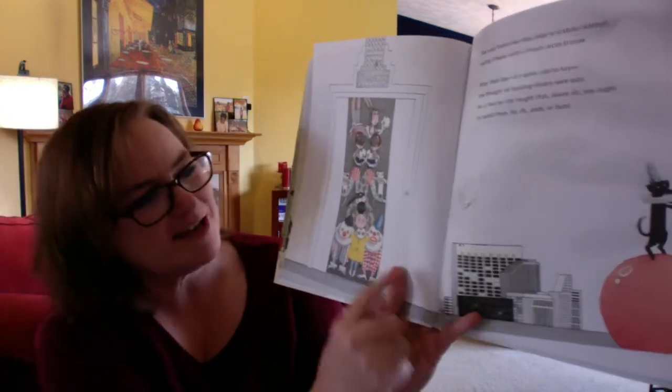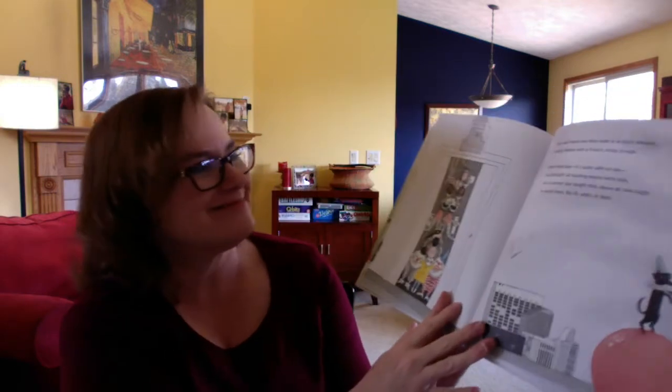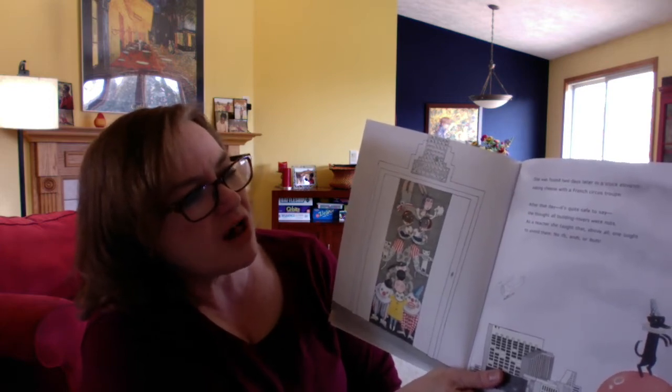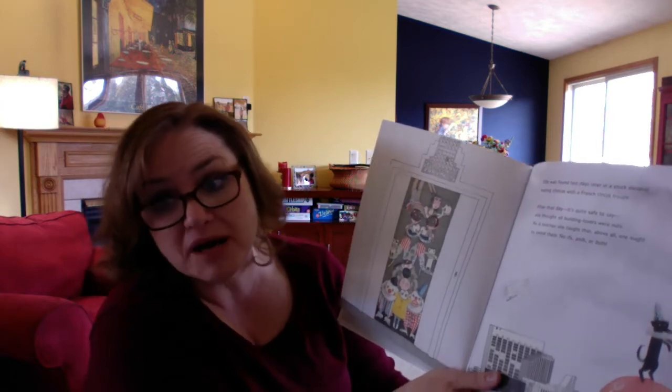She was found two days later in a stuck elevator eating cheese with a French circus troupe. Oh my goodness, that must have been a crazy time in there. Her eyes are really big. After that day, it's quite safe to say she thought all building lovers were nuts. As a teacher, she taught that above all, one ought to avoid them — no ifs, ands, or buts. So she says no one should ever go in a building.